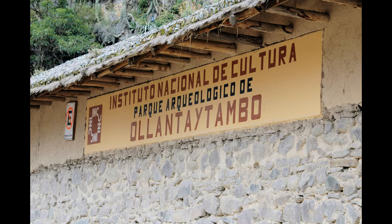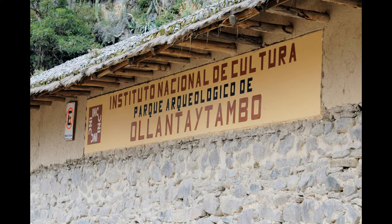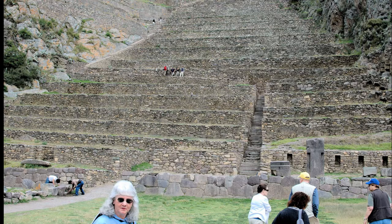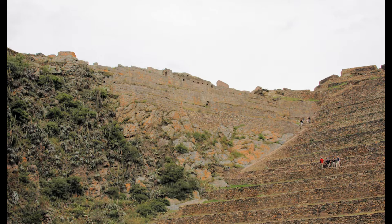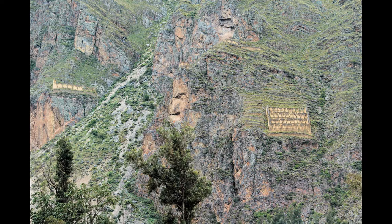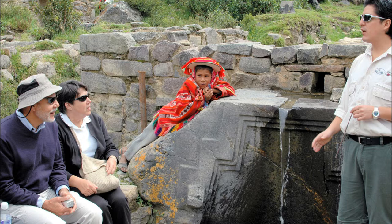Recovering from our trip back in time, we head to the Ollantantambo archaeological site. Michal explains that this temple complex was built in the mid-15th century. The lower terraces are constructed with field stones while the temples are made of fitted quarried stones. At the top is the Temple of the Sun. From the terraces you can see old storehouses and a face carved in the rock — the face of Wiracocha, the creator god. Michal also explains the princess fountain and the symbolism of the Inca cross.